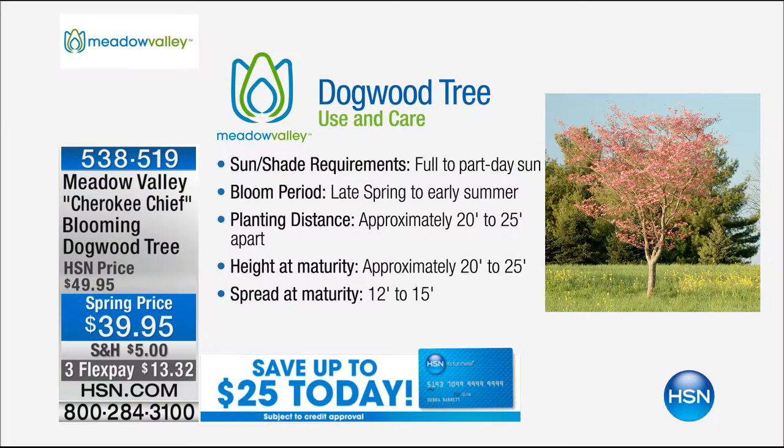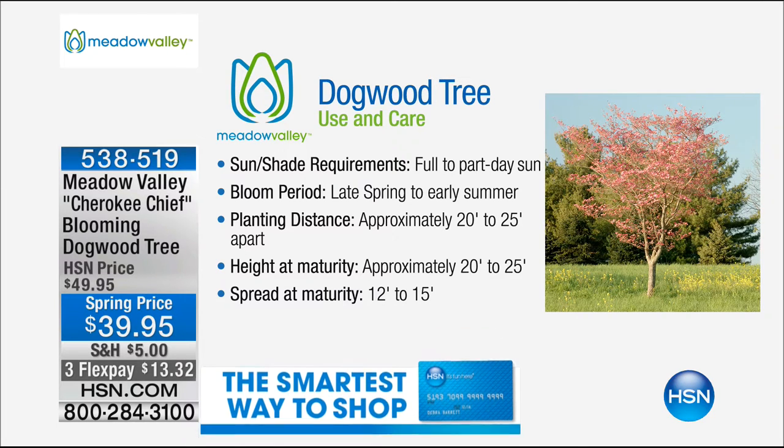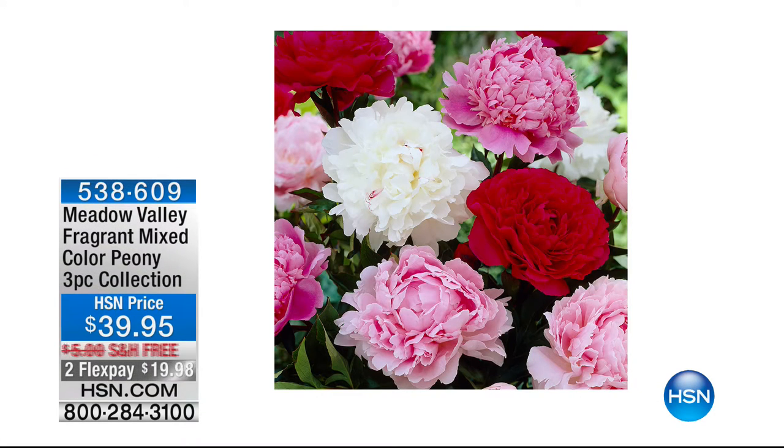Think about it as a gift — maybe a new baby, a housewarming. One flex pay of less than $15. Get the HSN card — at the end of March the deal finishes — $25 off your first purchase. Still get the 30-day money-back guarantee. Michael and Meadow Valley made sure it was a relationship, a holding of the hand, with that informational sheet included. We're now down to just under 400 remaining. Write down this item number.